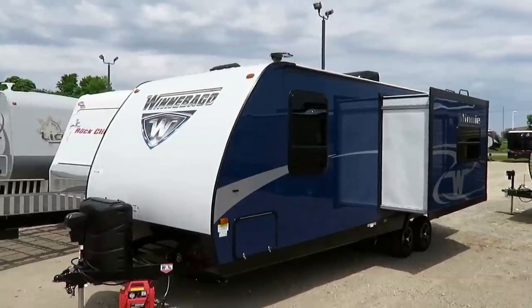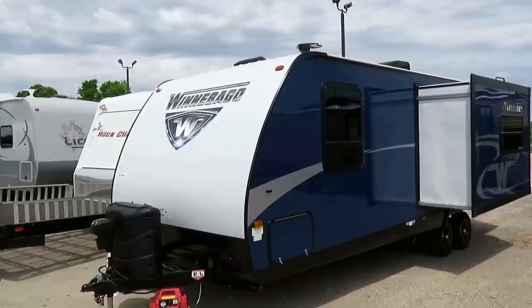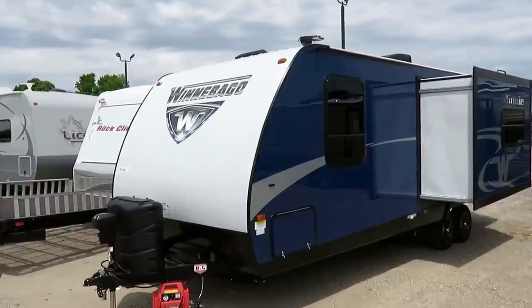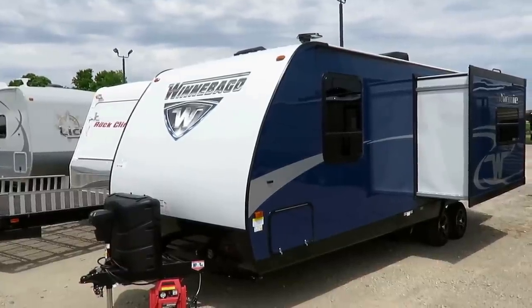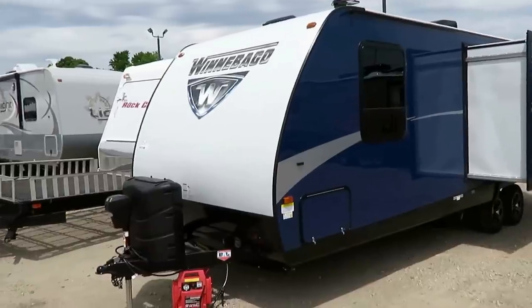Their towable trailers here are just really growing like crazy right now, because they have a lot of good things not found in this market segment, and yet they're right there in the pocket with the same price tags as all the other guys who have been doing the lightweights for years. They just really came on strong.